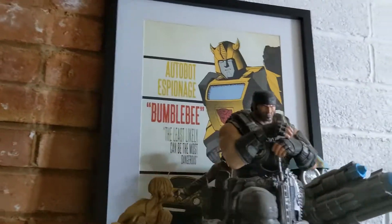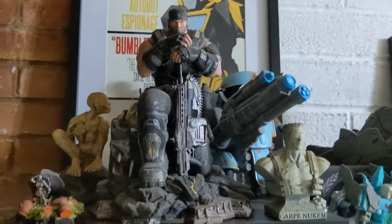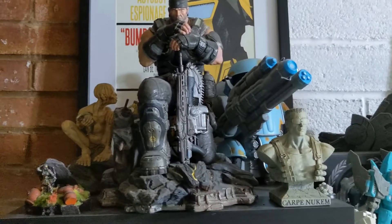Moving on to the first display shelf, various collectibles on the top. You've got Marcus Phoenix from the Gears of War 3 Collector's Edition, Duke Nukem Bust from Duke Nukem Forever Collector's Edition — yeah, I actually bought that. In the background you can see Smeagol from the Collector's Edition of Lord of the Rings Two Towers. We can also see Squeaks from Transformers The Last Knight — my daughter got it from me, so it stays there.